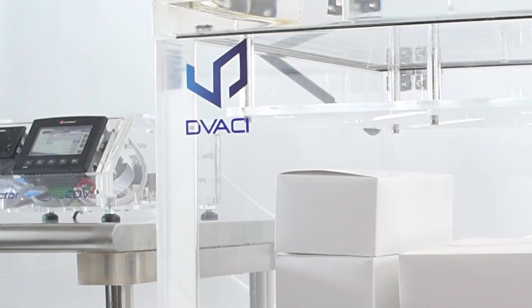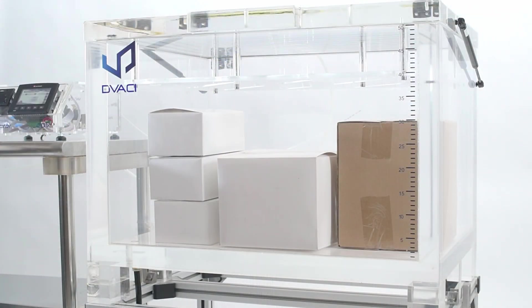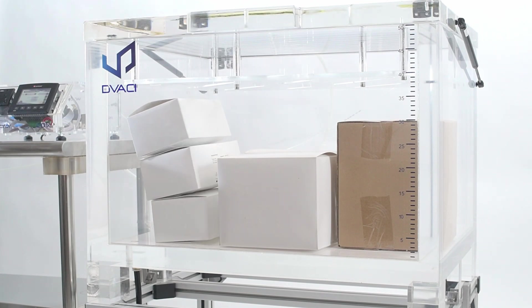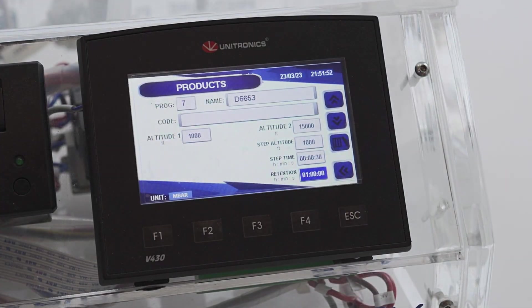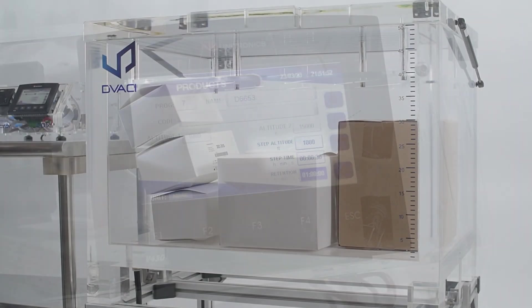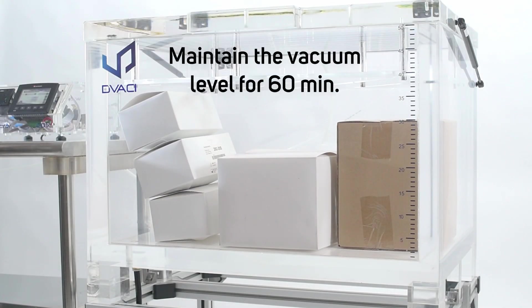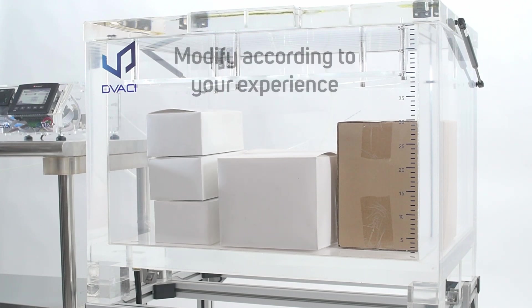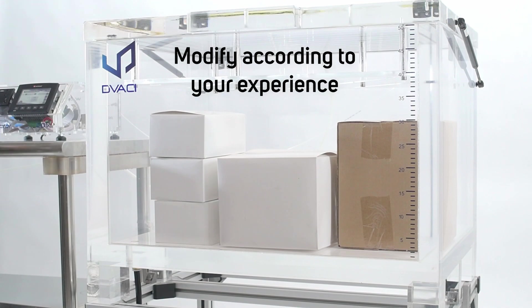It is now time to run a test. The first step is to increase the vacuum gradually at an equivalent rate of 305 meters every 30 to 60 seconds. Our app allows you to set those two parameters: elevation step and step time. Once the target maximum vacuum has been reached, maintain the vacuum level for 60 minutes. This testing time can be modified according to your experience and knowledge of the transportation conditions.